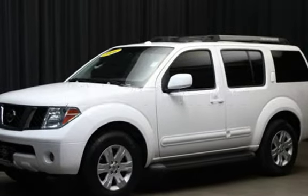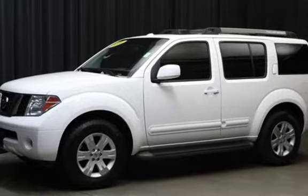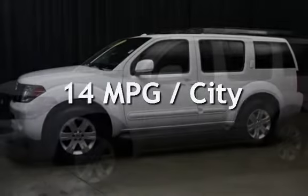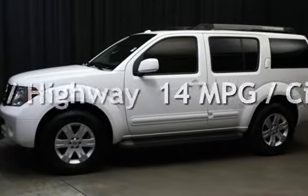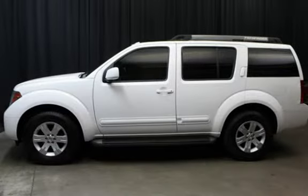This Nissan has less than 127,000 miles on the odometer. Estimated fuel economy for this vehicle is 14 miles per gallon in the city, and 21 miles per gallon on the highway.